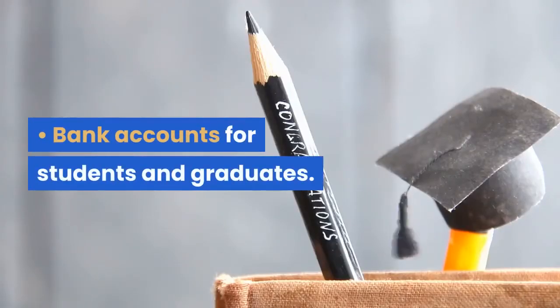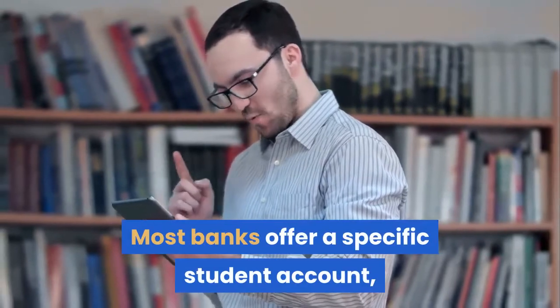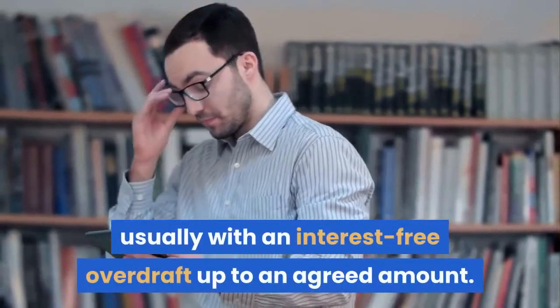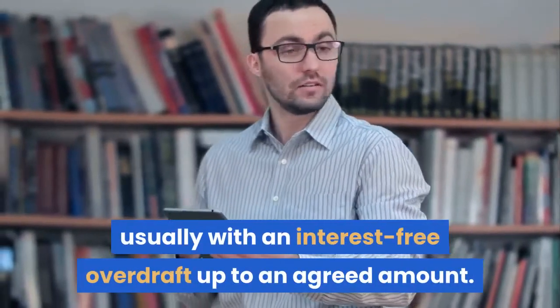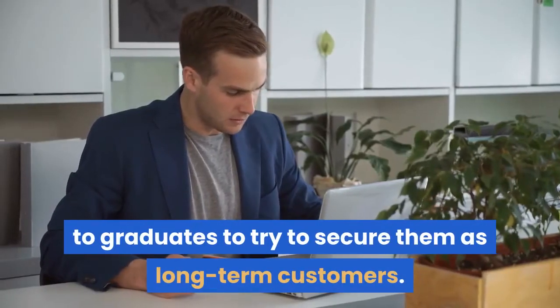Bank accounts for students and graduates. Most banks offer a specific student account, usually with an interest-free overdraft up to an agreed amount. Banks often offer attractive accounts to graduates to try to secure them as long-term customers.